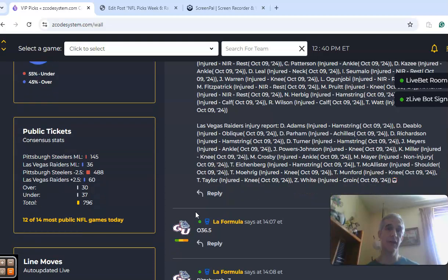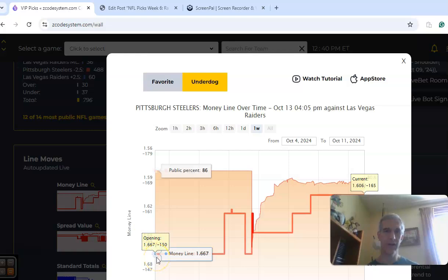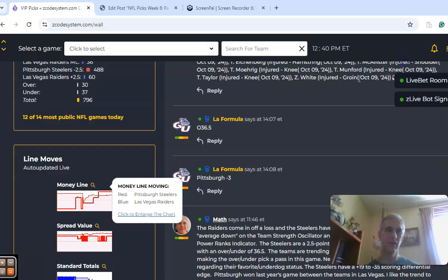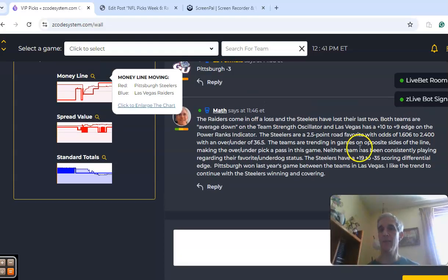Last year Pittsburgh won on the road in Vegas back in September. The opening money line had Pittsburgh at 1.667, and you can see more money has come in — now at 1.606, making them a slightly bigger favorite. The Steelers also have a plus 19 to minus 35 scoring differential edge. I really don't see the Raiders doing much in this one, even though they're playing at home. I like the Steelers to win and cover — it might not be by a lot, but all they need is a field goal to cover.